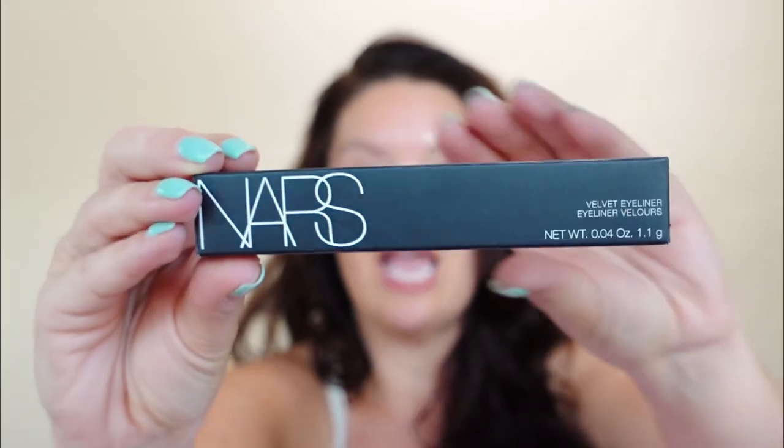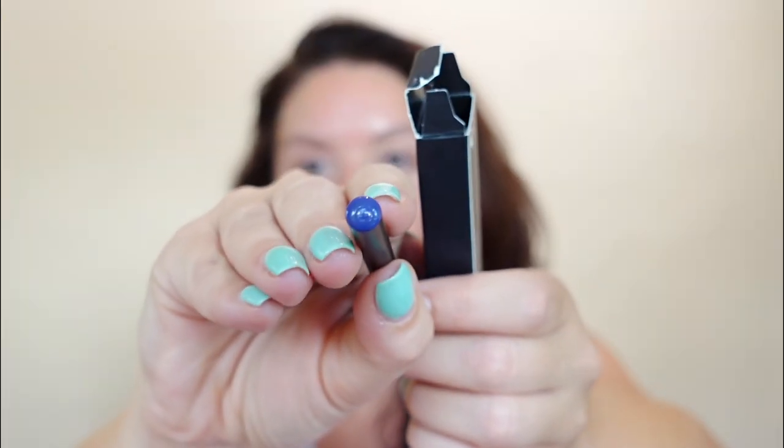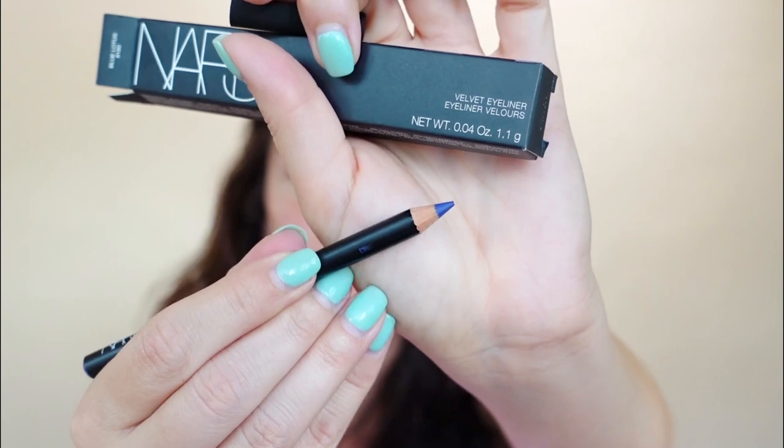Let's dive into this box! First thing on top is a NARS velvet liner. I'm happy it's not black — I like variety. Getting black liner is such a subscription staple. This one is actually blue; it says Blue Lotus on the box. Unfortunately NARS is not cruelty free, which stinks because this looks like a really pretty color, but I can absolutely pass this on to a friend. I love seeing some good quality makeup in the box.